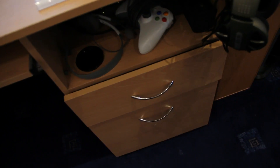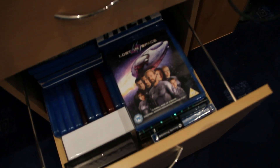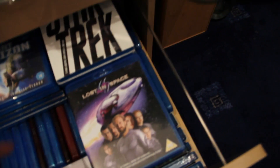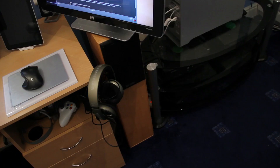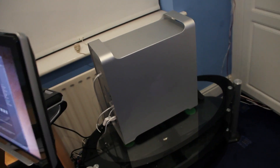Down here we have a drawer full of wires and various random stuff. Then down here we have the Blu-Ray collection, which has been growing steadily. Latest additions: Lost in Space 1998 and Inception, which is down there. And in there, a controller, my router, and my old camera. On either side of the desk we have those two large speakers. And then we have the Mac Pro over there.